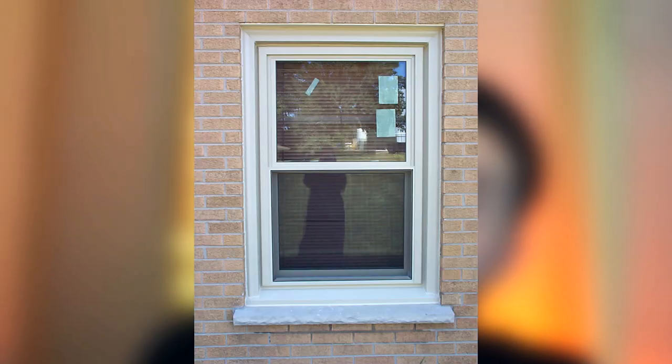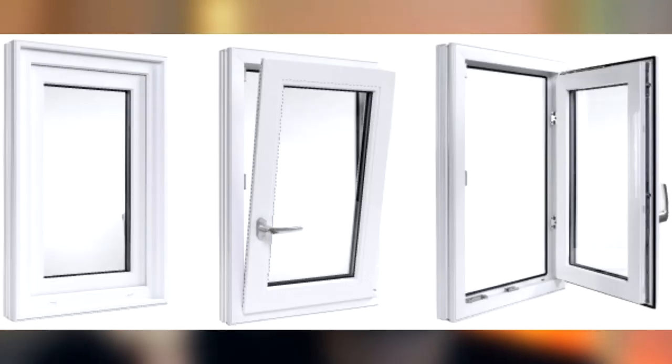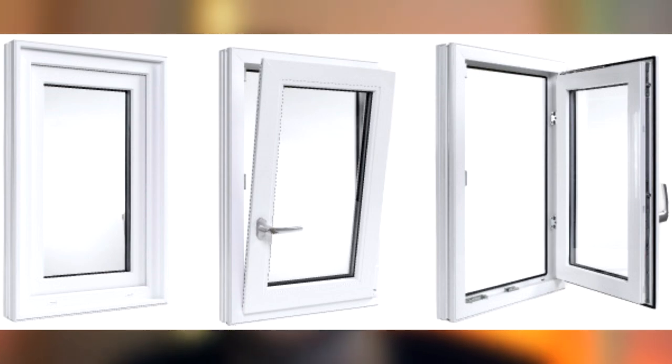Another thing — and this kind of differs in the States too — is windows. In every single house I've been in back home, we've had sliding windows that just slide straight up or straight down. In Poland, it seems like there are a lot of twist-the-handle, push-out type windows. That's just something else I noticed.